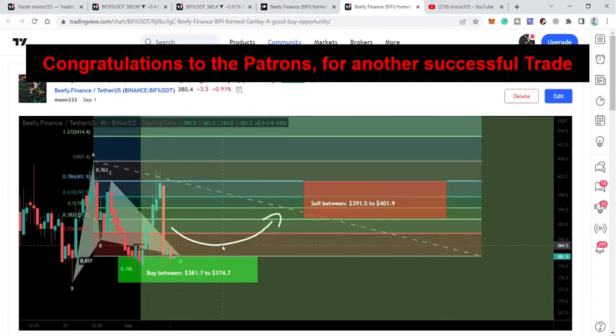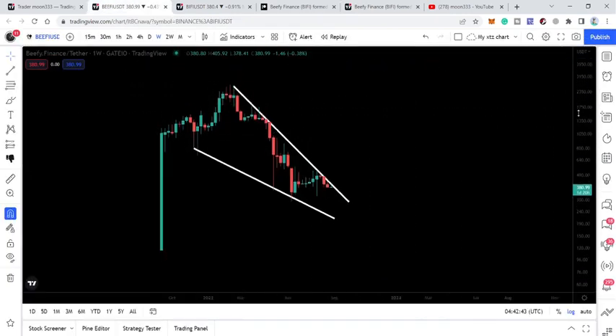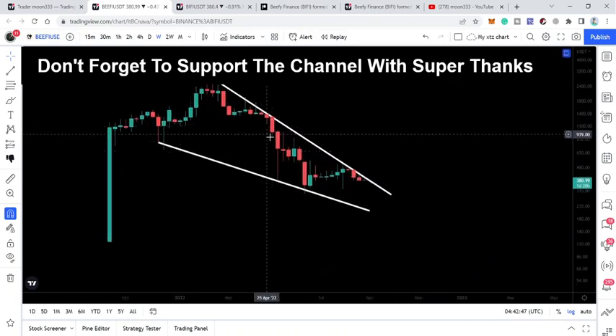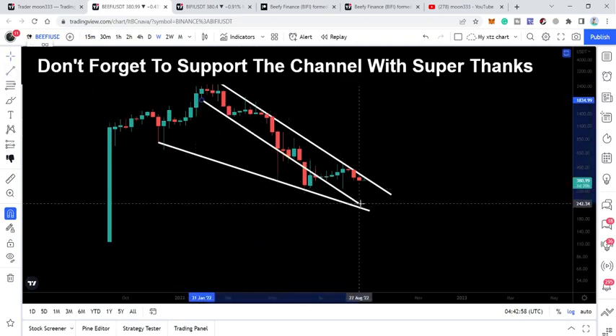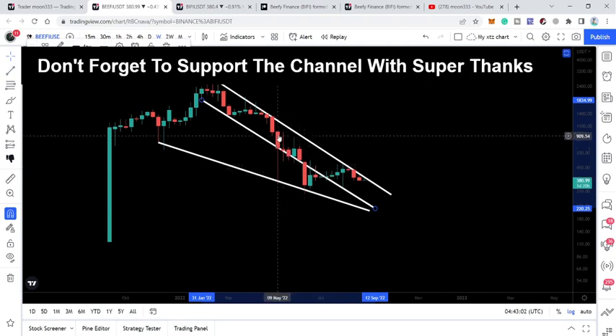Moving to the weekly time frame chart with the US dollar pair, we can see that Beefy Finance has formed a very long-term down channel. In fact it was a long-term down channel, but now it is more appropriate to call it a falling wedge pattern, because previously it was following this trend line and you can see here we had a fakeout.